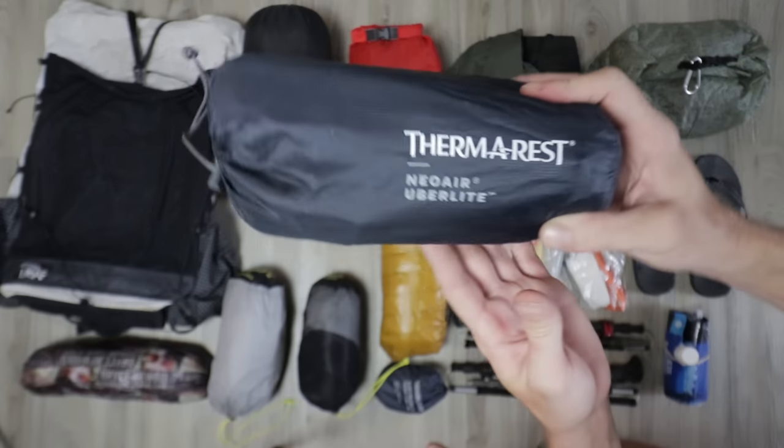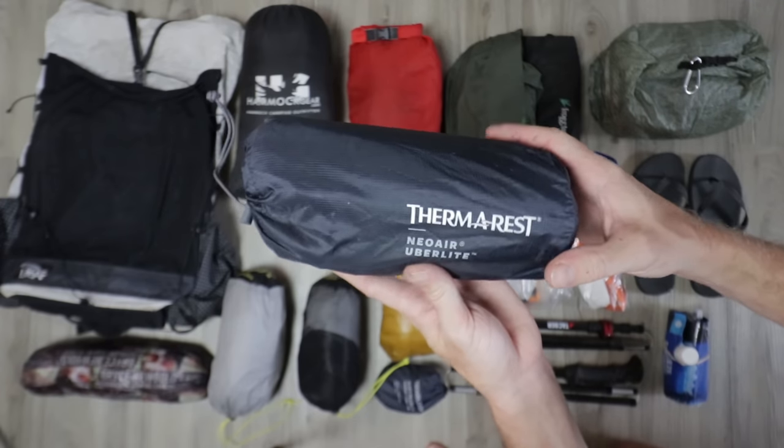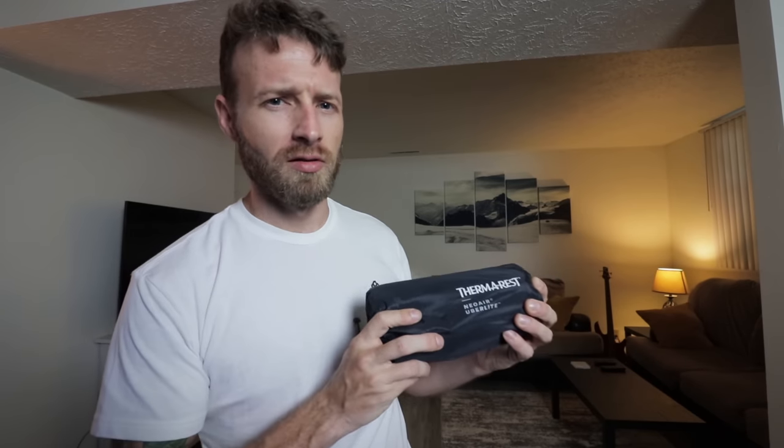Number four — the big four — is the sleeping pad. I brought the Thermarest NeoAir Uberlite. There are a couple things I'm not so sure about, mostly because it costs like $250, but this is the regular length wide version, so it's extremely comfortable and spacious. I've got another big trip coming up in two weeks — I want to talk about it a little more after I get some more nights on it.